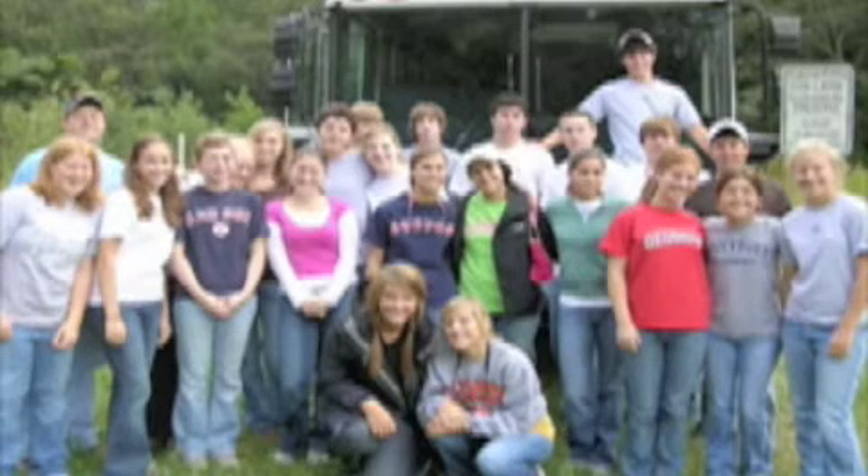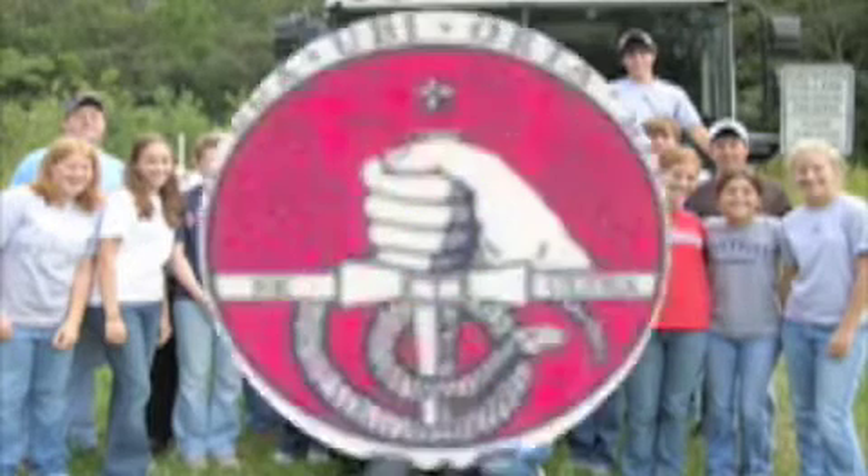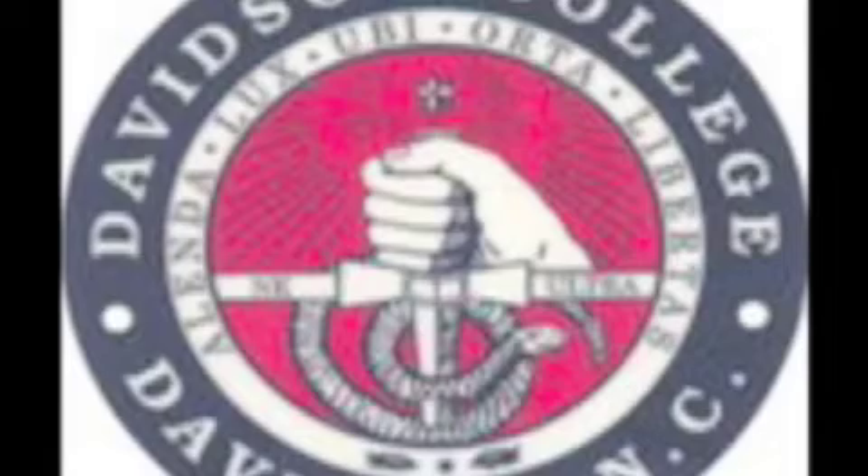On September 25th, 2006, Mr. Willard's AP Environmental Science class took a field trip to the Davidson College Ecological Preserve in Davidson, North Carolina.